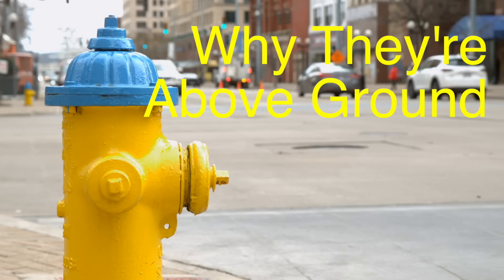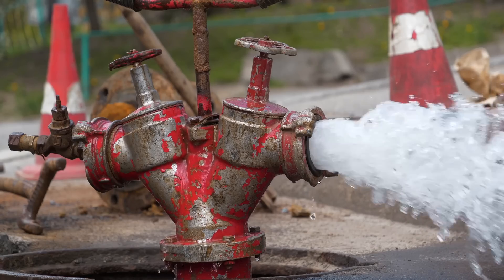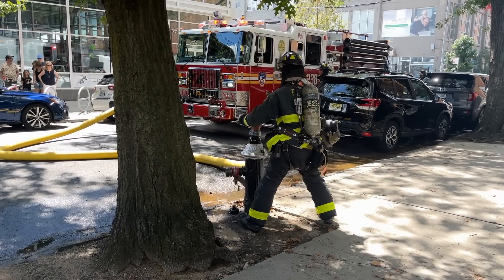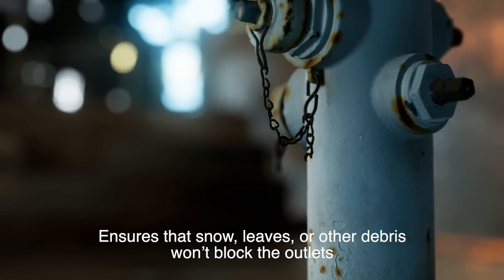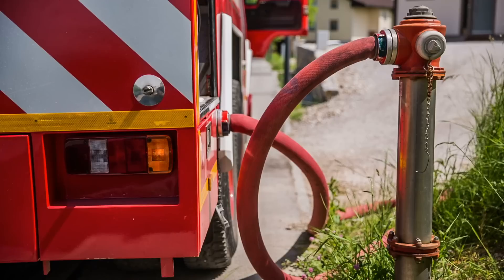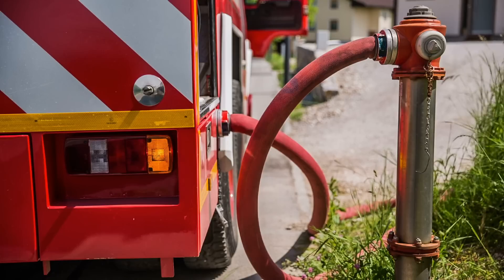Another thing you might notice about fire hydrants is that they stand above ground — they're pretty hard to miss. The decision to make fire hydrants stand tall instead of being buried underground is very intentional. During a fire, firefighters don't have time to dig around looking for access to water. The hydrant has to be instantly visible and accessible, especially in an emergency when seconds count. The height also ensures that snow, leaves, or other debris won't block the outlets. With its elevated position, hydrants stay above the ground, ready for action at a moment's notice.